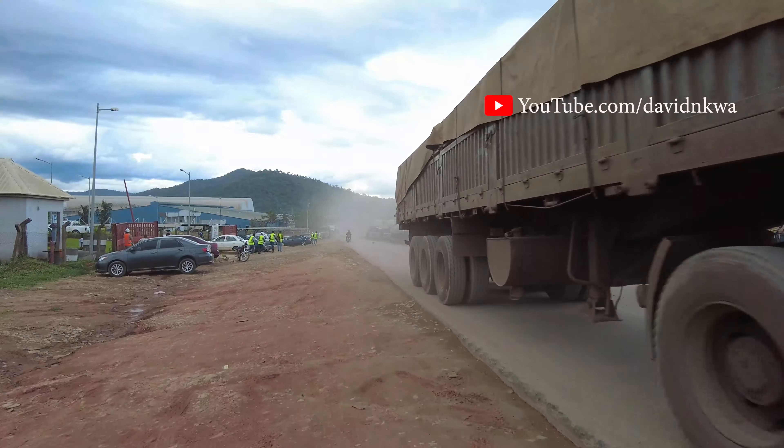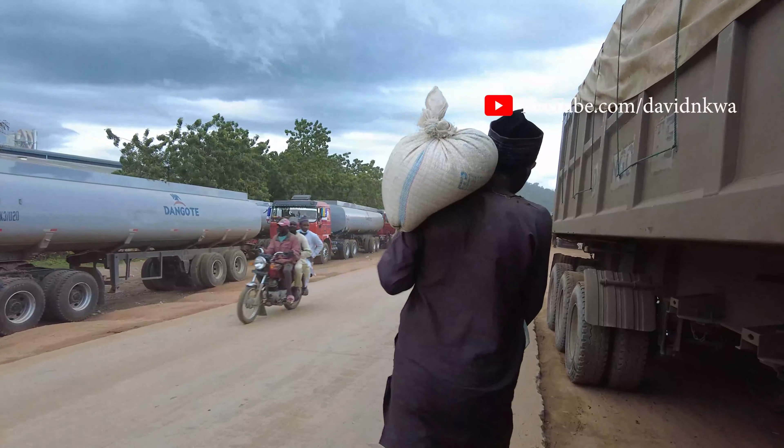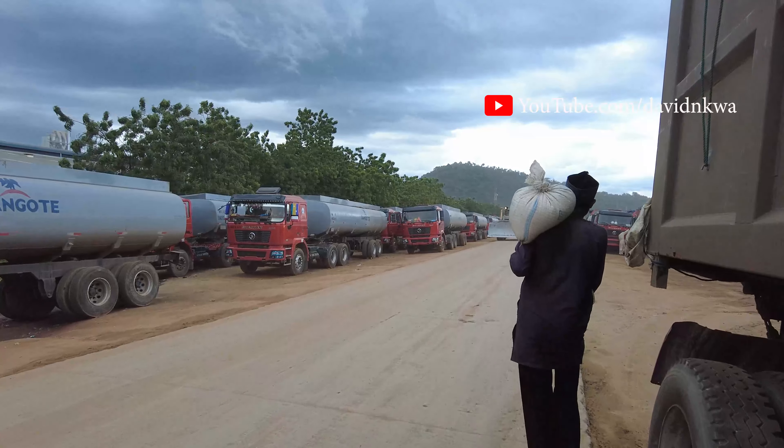I'm just going to show you guys a drone shot of this whole place. This place is really huge, really massive, and really busy. All kinds of people are working here — from the tankers to those that are loading, not even talking about those inside. It's extremely busy. It's truly a big factory.